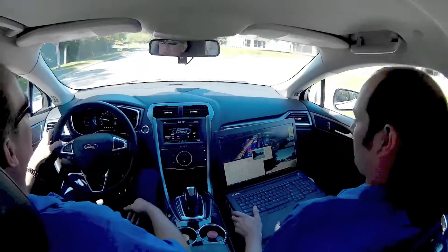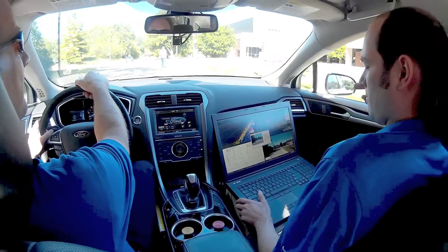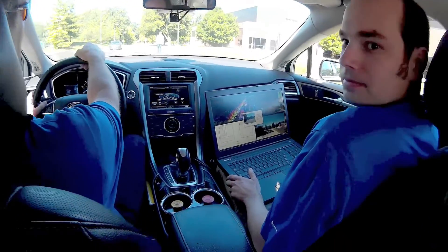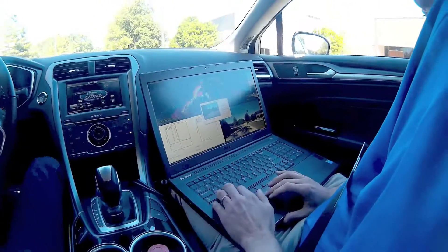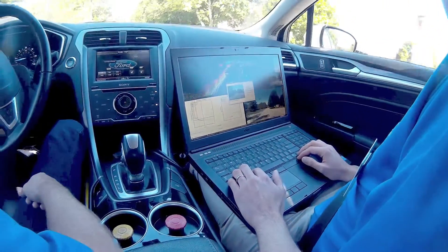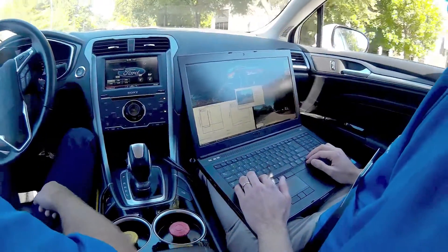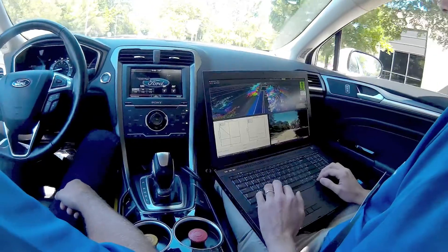I'm going to go ahead and take control because I don't know what he's going to do — I'd rather not make a test out of this. Is this part of your demo or just a coincidence? This is a complete coincidence, but it underscores the fact that we are dealing with the public here. Now I'll go back to autonomous mode.